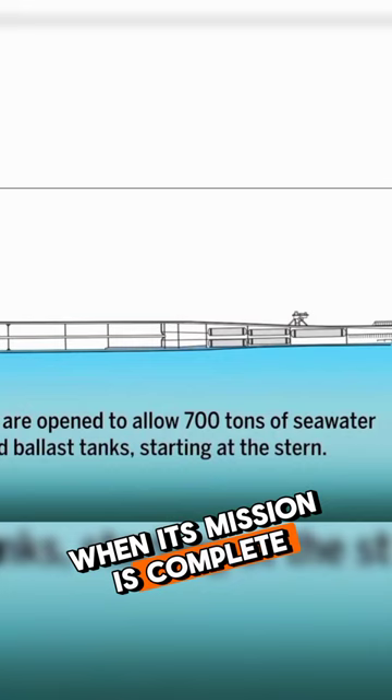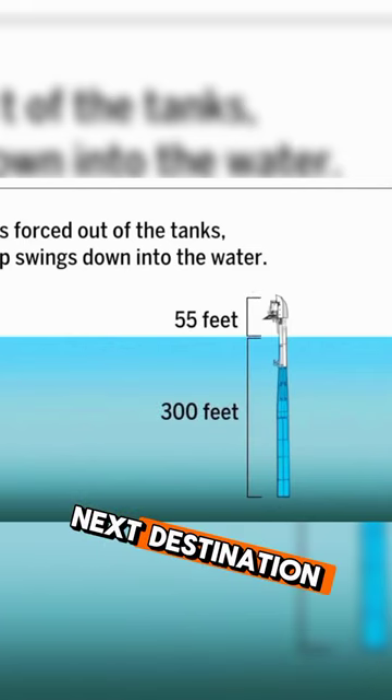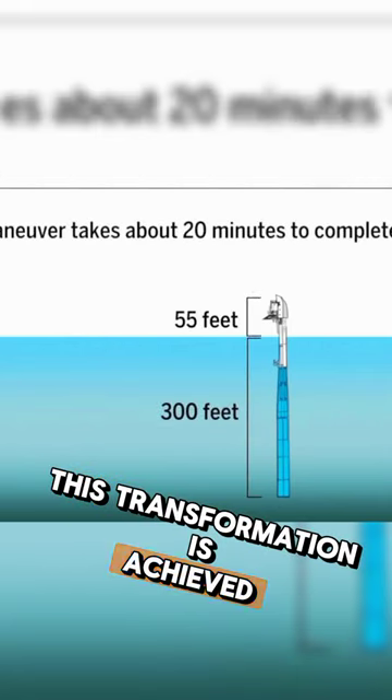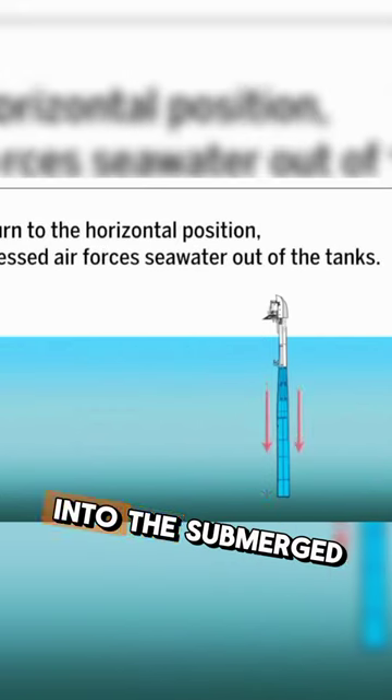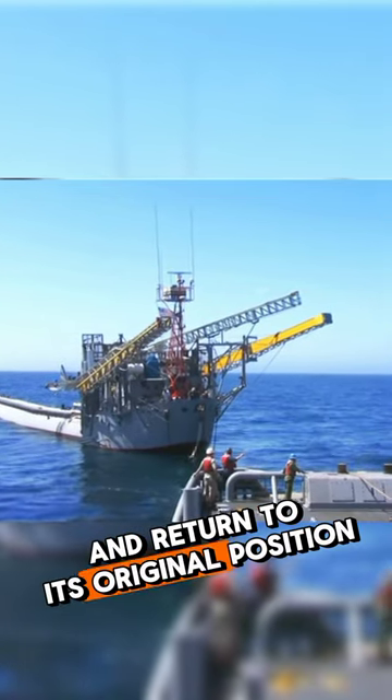When its mission is complete, the FLIP can return to a horizontal position, ready to be towed to its next destination. This transformation is achieved by pumping compressed air into the submerged ballast tank, causing the vessel to rise and return to its original position.